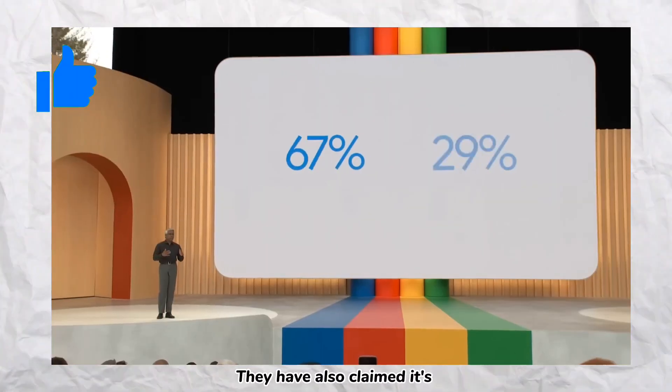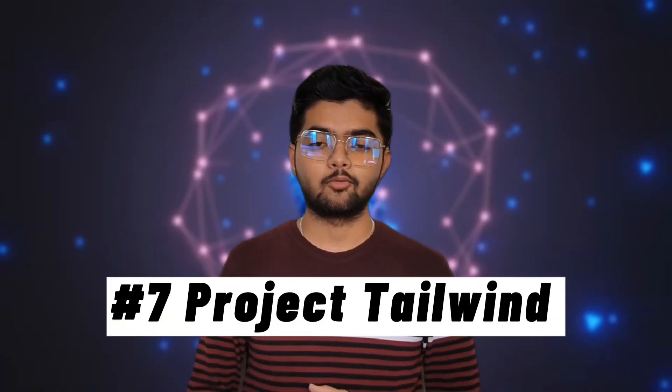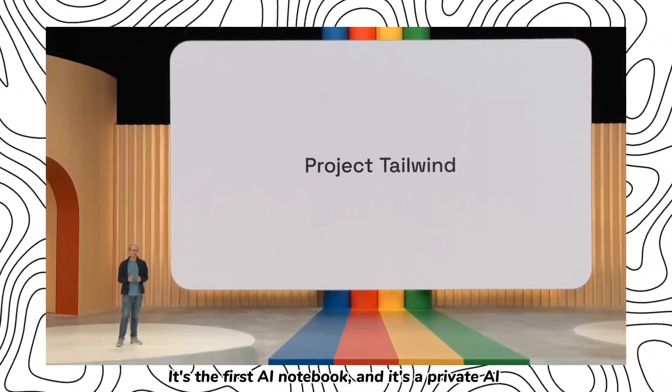Number six: Vertex AI. You can build generative applications using Vertex AI. They have also claimed it's 80% faster and 50% cheaper than other companies.